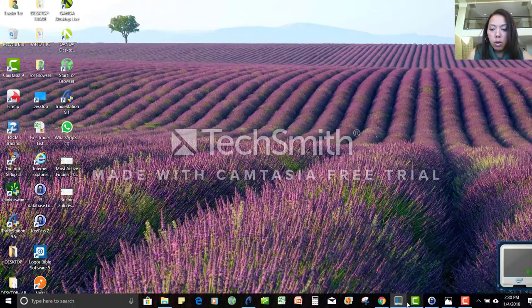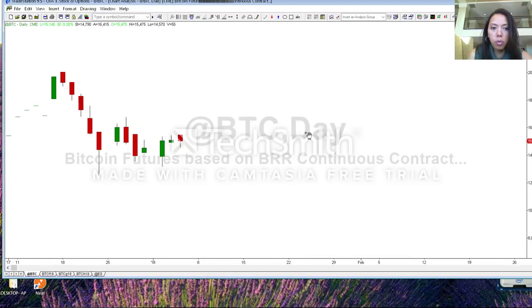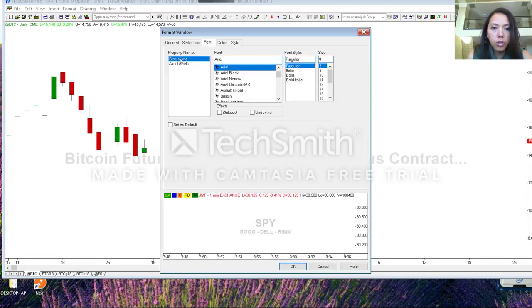Now let me show you what that looks like on the chart. I'm going to pull up TradeStation, which is one of the brokers that does offer it. Right here is the continuous contract — the at-symbol BTC — that's a continuous Bitcoin futures contract on a daily chart, meaning each candlestick represents one day. The numbers in the upper left-hand corner are really small, so I'm going to go to Format, then Window, to format my window. This is called your status line. Under the font tab I'll make it bold and pull it up to about a 14-point font.